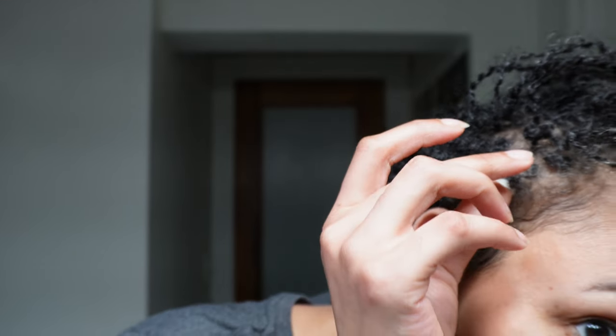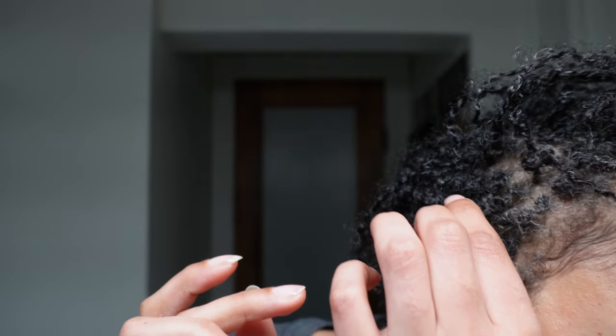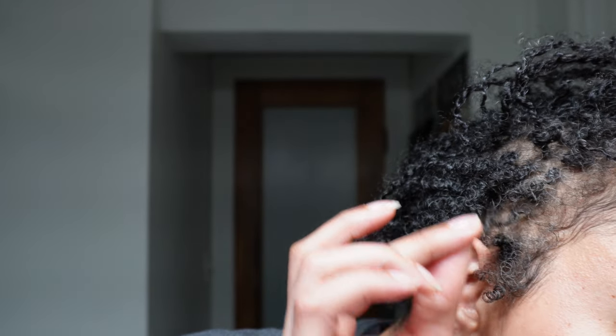This is just my gray hair, y'all — not product build-up. I know sometimes on camera it can look like product build-up, but that's just my gray highlights.